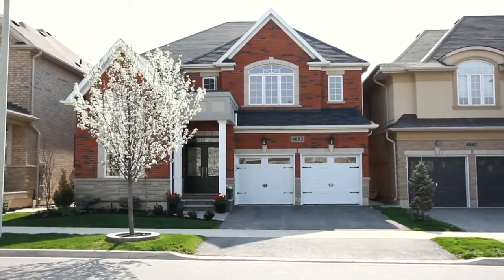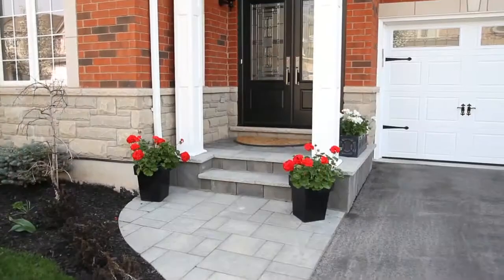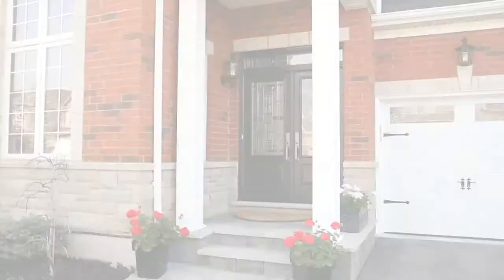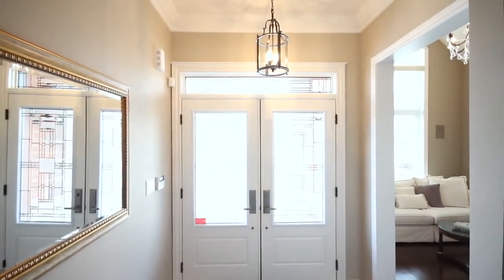As you pull up to this home, you'll immediately notice the beautiful landscaping and complete stone walkway that take you up to your front door. Beautiful double door entry takes you into your formal foyer.